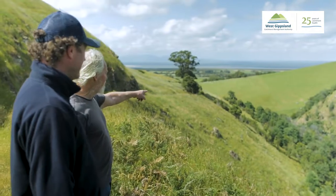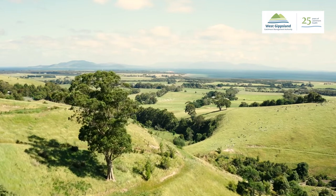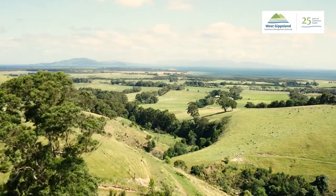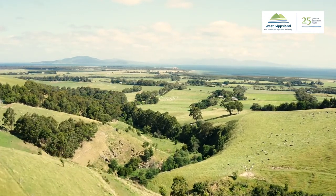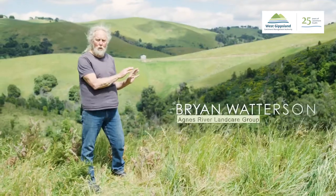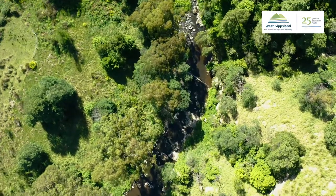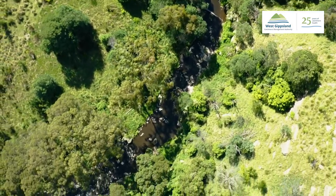The big picture is to revegetate the old road that runs down parallel to the river all the way down to the bottom of the gorge. It's about three to four kilometres in length. Most people in Victoria and Australia who come and visit Agnes Falls don't know about this part here.